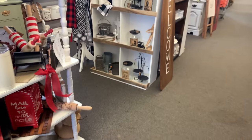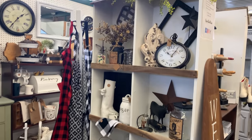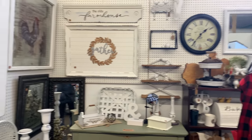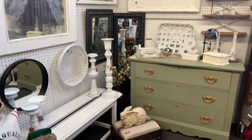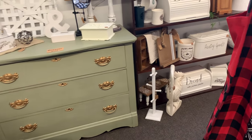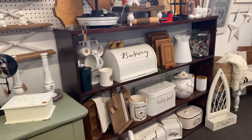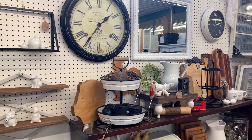Instead of staging the pieces on shelves in our workshop or at home, I decided to stage them right where they needed to be — in our retail booth.